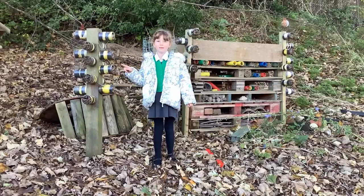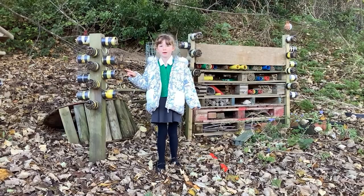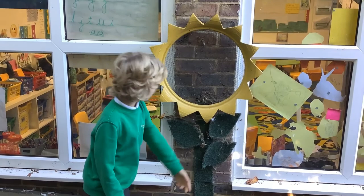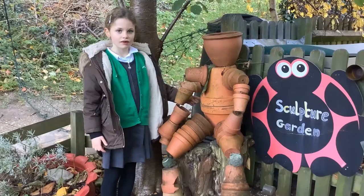We made bug hotels out of tin cans. We made this sunflower out of an old tyre and some old carpet. We made this man out of flower pots.